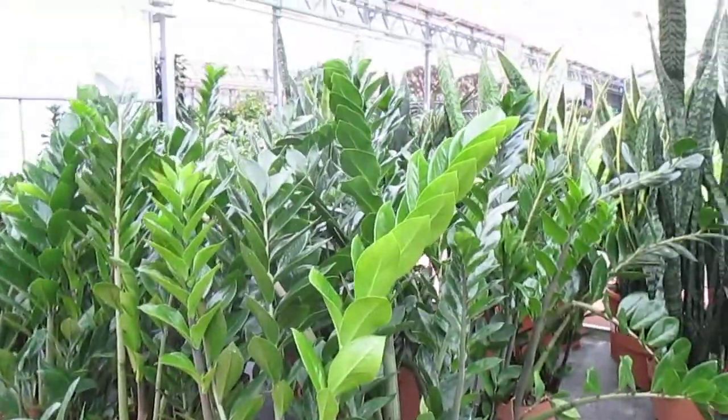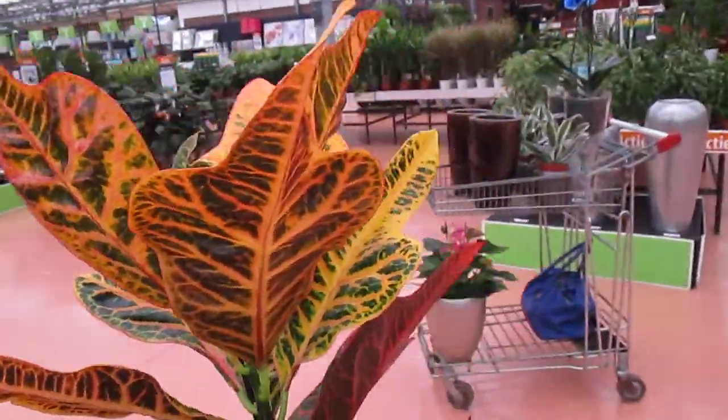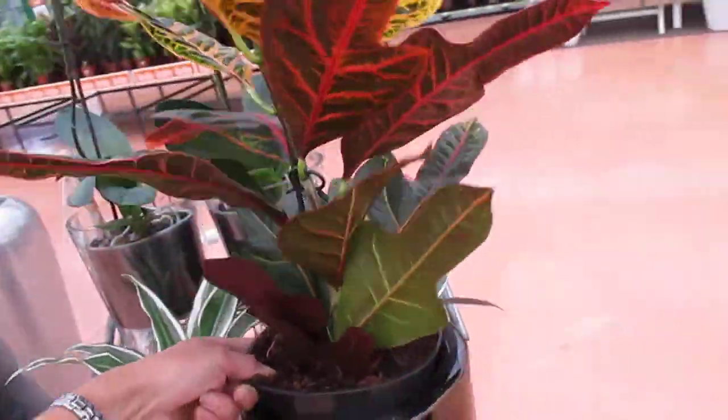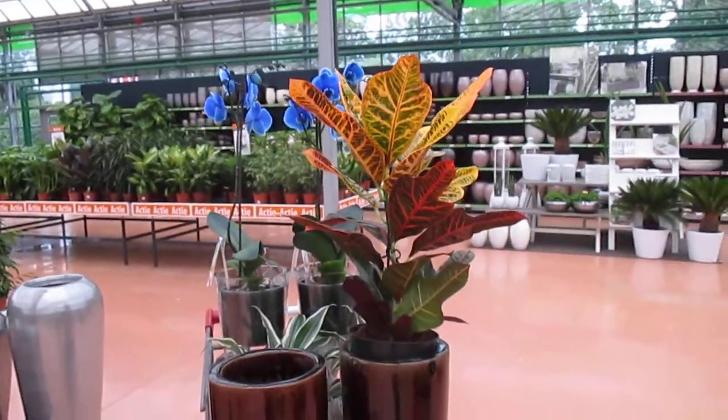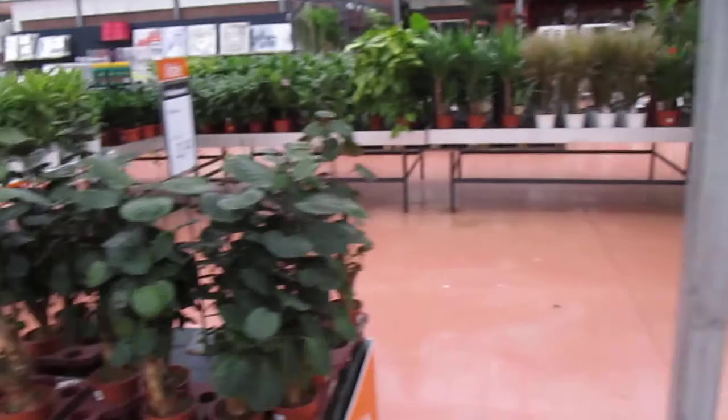This is also nice, but it's too big for the place that I want. And then I saw this one — the Croton, the Codiaeum. I don't have anything red or orange in the house, but for that price — 2 for 6 euros — I can't complain.